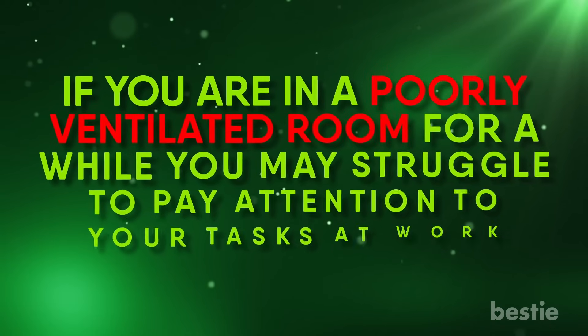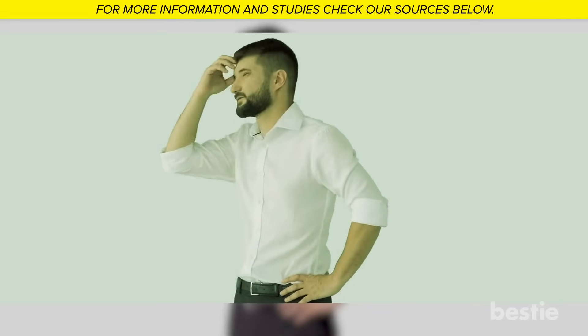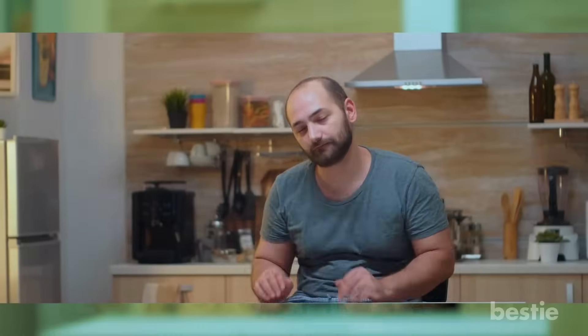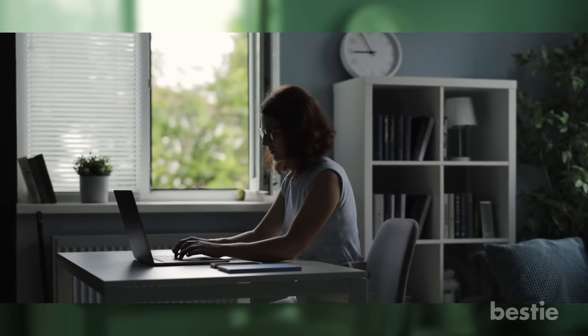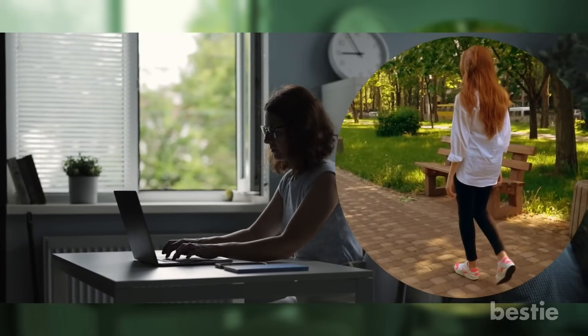If you're in a poorly ventilated room for a while, you may struggle to pay attention to tasks at work. Difficulty remembering things, inability to make quick decisions, a general state of confusion, dizziness, or even passing out can all be linked to low oxygen levels. It's important to keep your home ventilated, set your workstation near an open window, and go for a walk to get as much O2 as possible.